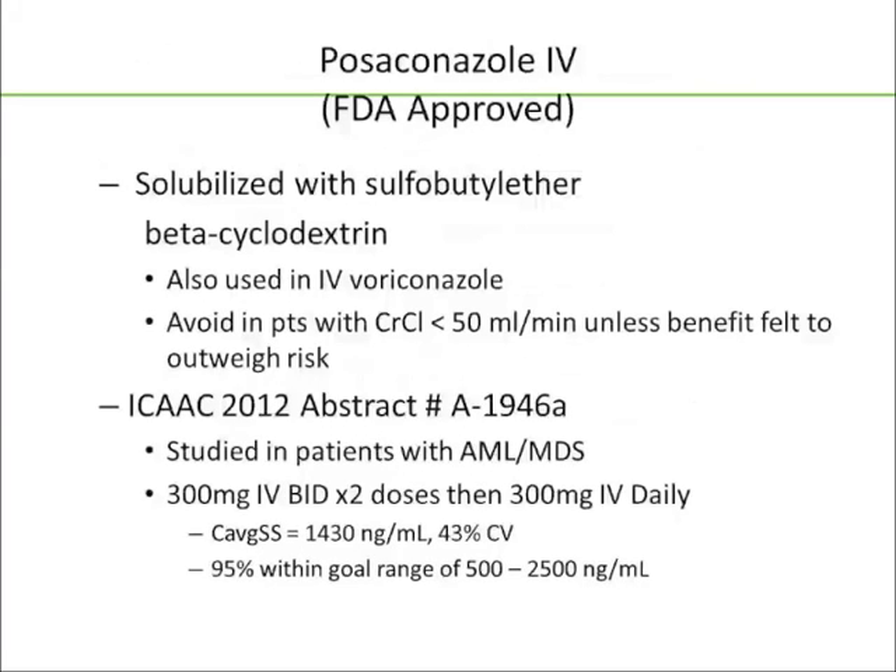Posaconazole IV has been solubilized with sulfobutyl ether beta-cyclodextrin, which is also used for IV voriconazole. It has a warning to avoid in patients with creatinine clearance less than 50 unless the benefit outweighs the risk — this comes up with IV voriconazole as well — and frankly the data we have doesn't support increased toxicity in patients with reduced renal function. We see an excellent steady-state concentration of 1,430 ng/mL with 95% of patients within our goal range with IV posaconazole.